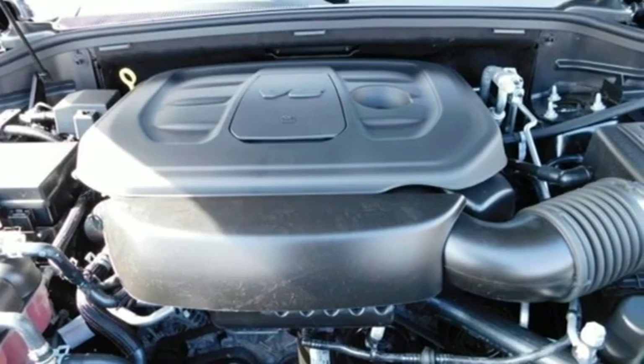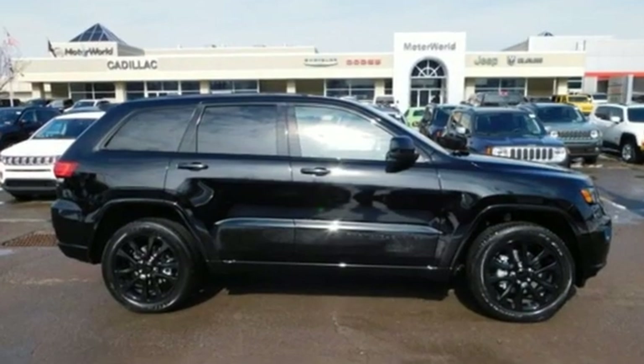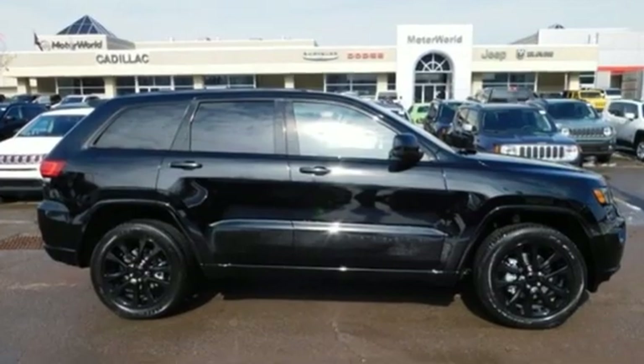Everywhere you want to go, anything you want to do — Jeep takes you there. Take it for a test drive today.